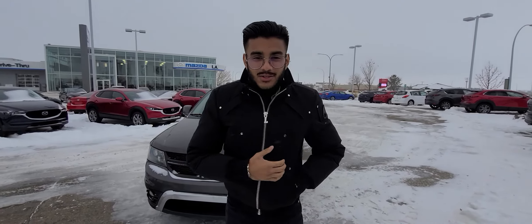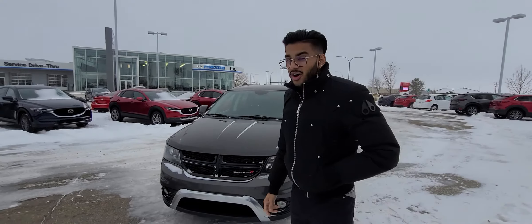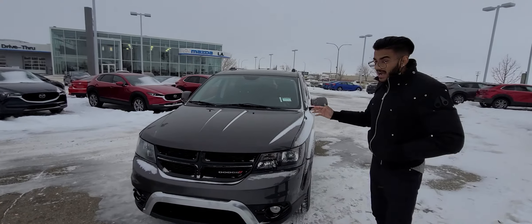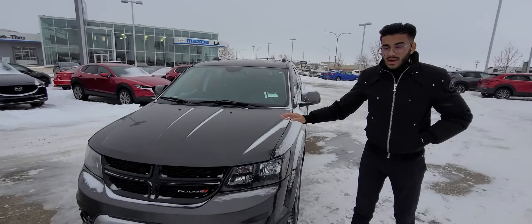Alright, it's Chaz here from L.A. Maz. I want to make you another video on an option I got here — it's a 2016 Dodge Journey. This thing's in immaculate condition. It's third row seating, it has a V6, so it's the power that you want.